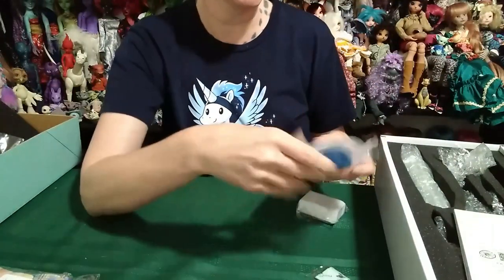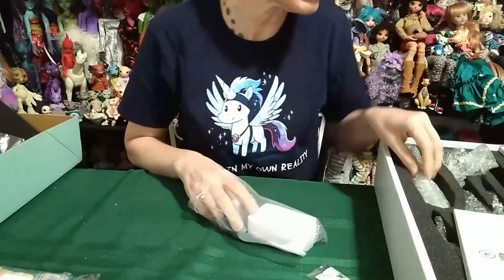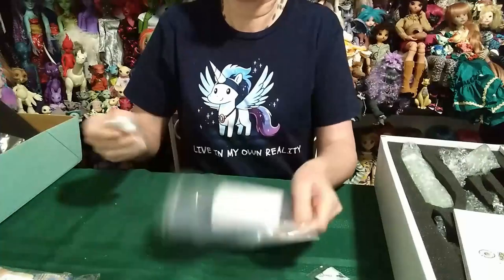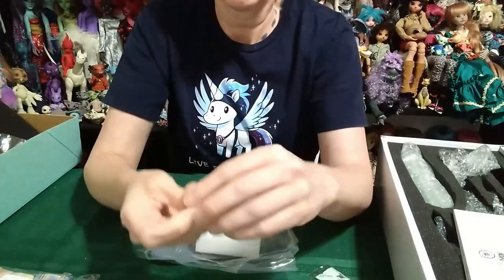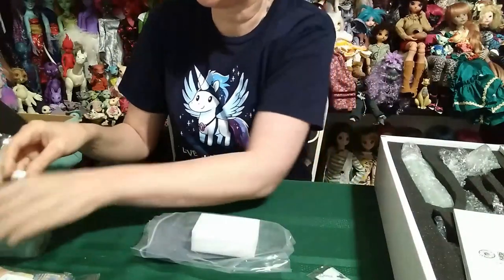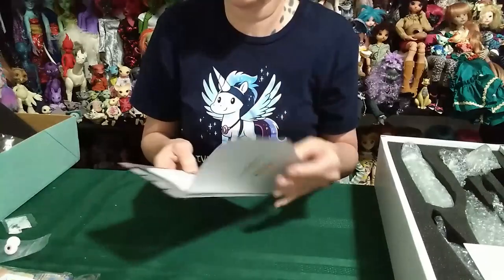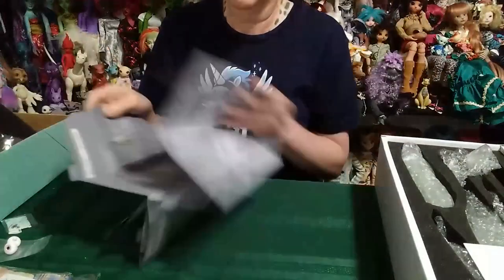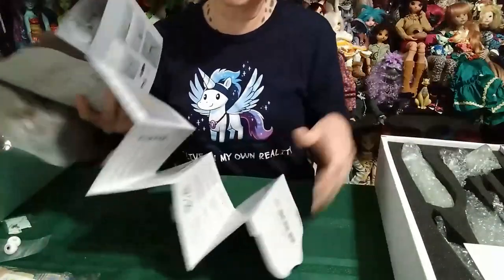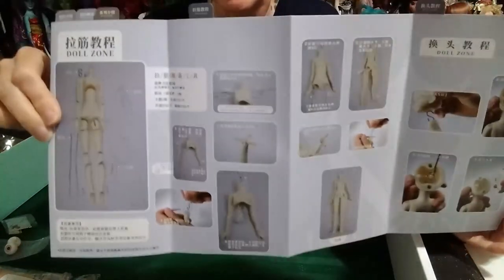We have our nice little eye putty, which I usually don't use, and lots of sponges. Got some eyes — glass eyes. They look like they're a pink color. So I got a pair of glass eyes; I'm assuming those may have come from Dollzone. Dollzone now provides instructions on how to restring your doll, which is pretty cool because a lot of people ask how to do that. There are also lots of videos on YouTube and I think I might have done one at some point as well.